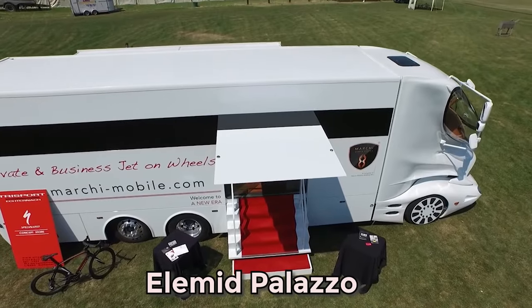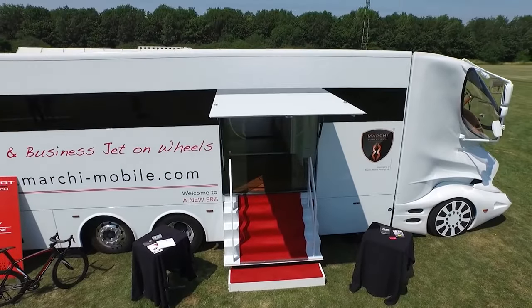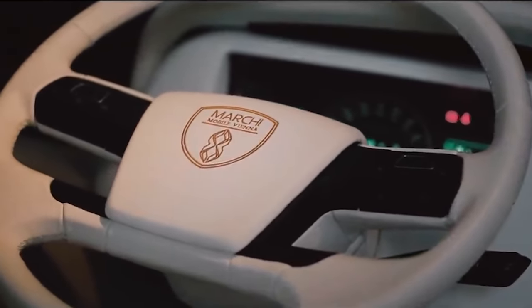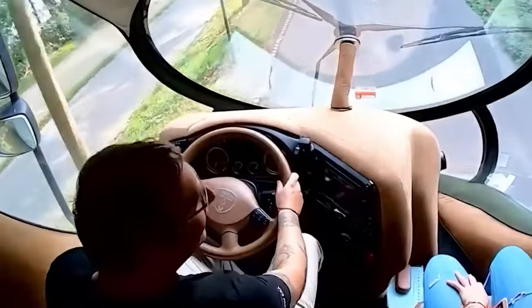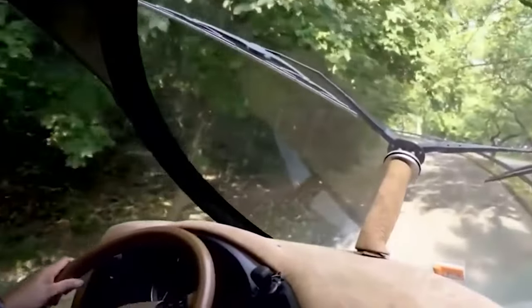In the realm of luxurious motorhomes, the Elamid Palazzo reigns supreme as a mobile mansion of extravagance. Crafted by the Austrian company Marchi Mobile, this masterpiece is a fusion of futuristic design, advanced technology, and unparalleled comfort. At the heart of the Palazzo's allure lies the Sky Lounge, a retractable deck perched atop the vehicle, offering panoramic views of the surroundings.